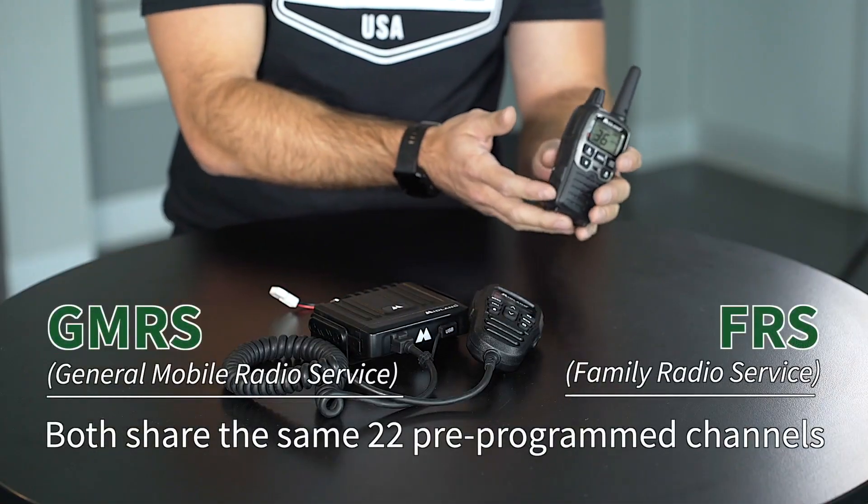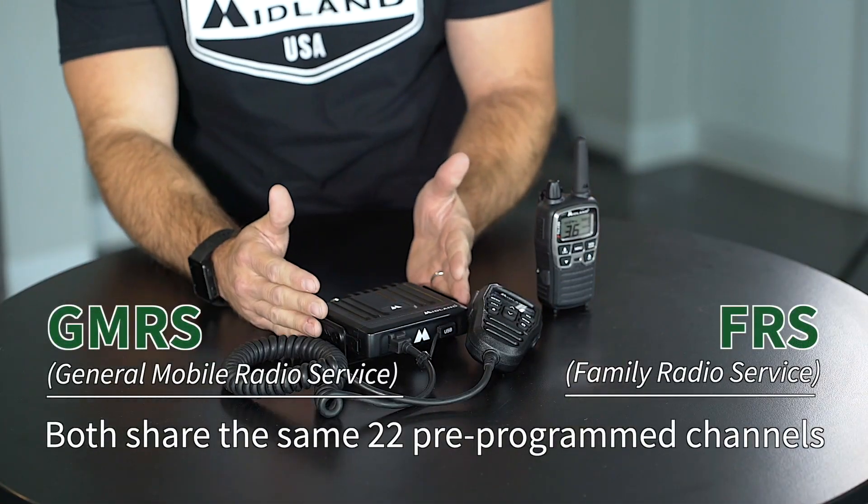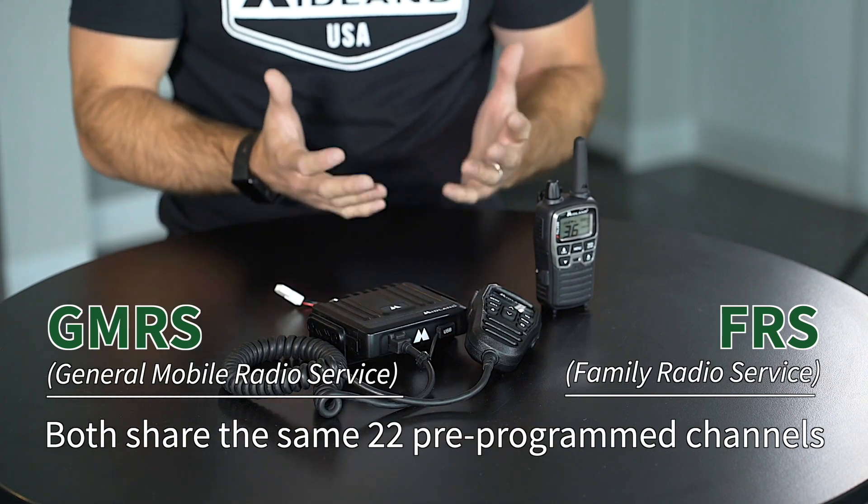FRS and GMRS share the exact same 22 pre-programmed channels. So whether you have an FRS radio like this or a GMRS radio like this, you will be able to communicate with each other.